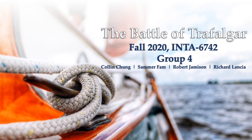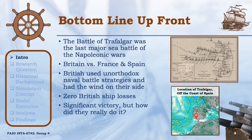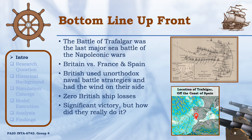Hello everyone, my name is Rich. Thank you for attending our group's presentation on the Battle of Trafalgar. Today we're going to talk about the events of the battle, the battle's outcome, the events that led to that outcome, and some analysis about how we came to the conclusions that we did.